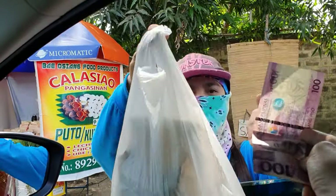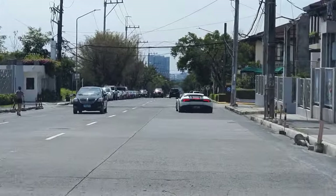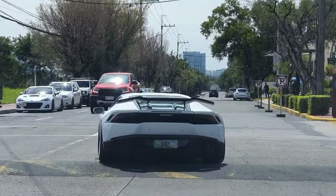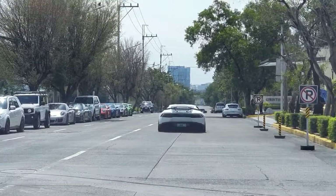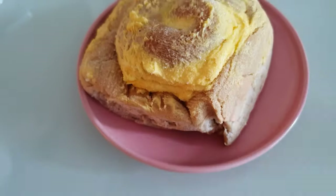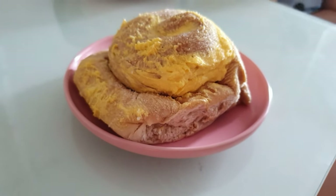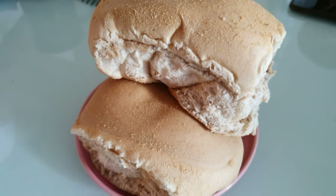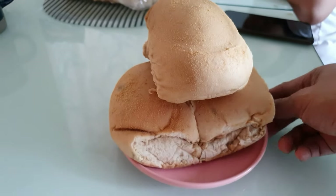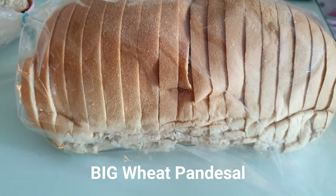Oh my god, it's good! So this is the Ensaimada with some butter and sugar on top. And this is their wheat pandesal — really good and healthy, go try it out. And finally, this is a big version of the pandesal, like a big loaf that's sliced into tinier pieces.